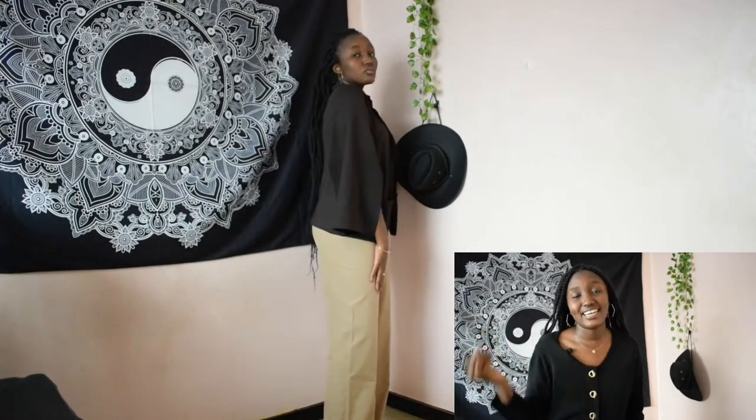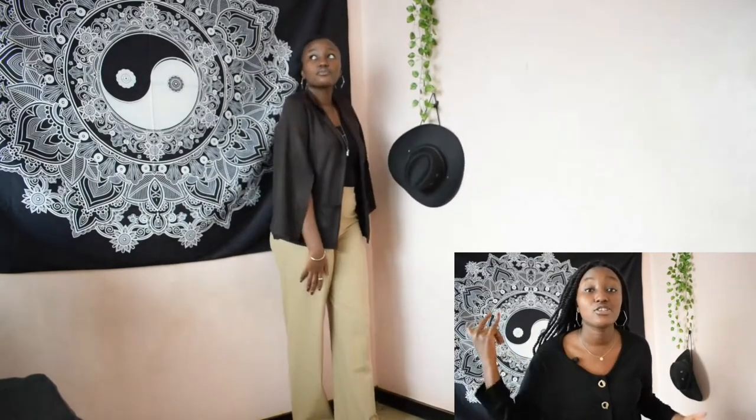This is another outfit I would wear on a hot day. I really love this outfit — these pants are so comfortable, and the split sleeve blazer adds so much style. I know you're wondering what you'd wear a blazer on a hot day for, but the fact that it's split at the sleeve adds some air to enter, so I wouldn't feel that hot.